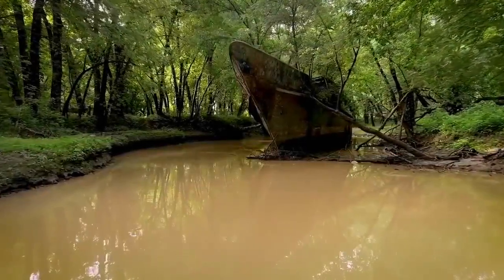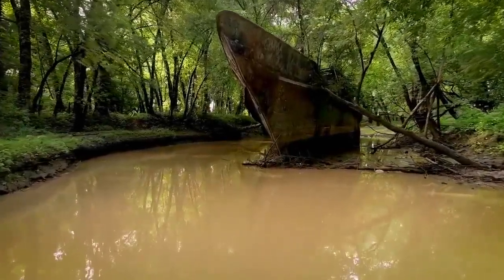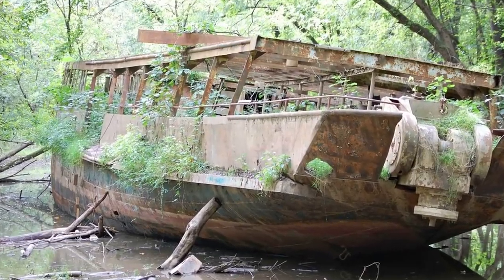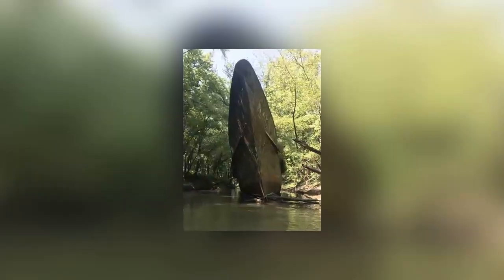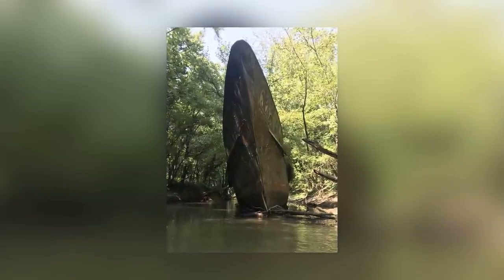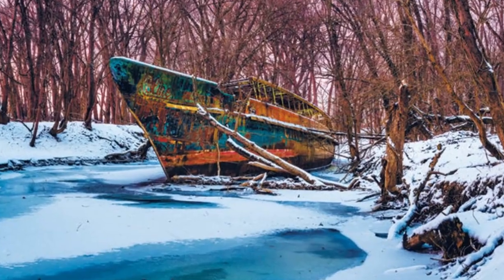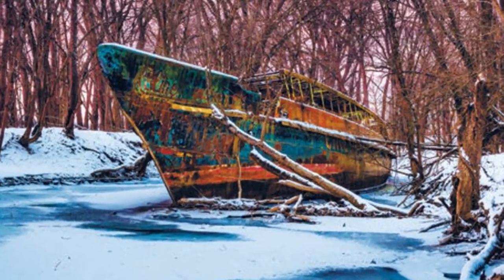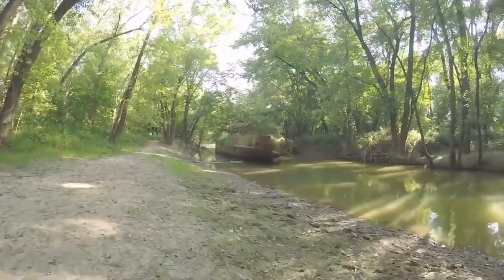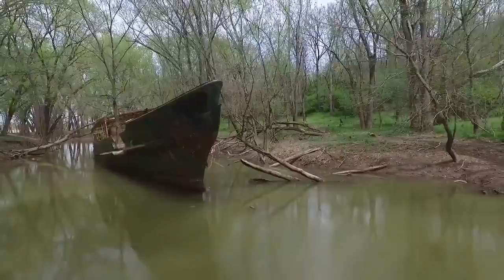The wreck of the USS Sachem is sometimes called the Cincinnati Ghost Ship, which is a little inaccurate because she's stuck in a creek just over the border in Kentucky. It's hard to get a sense of her former beauty by looking at the state she's in today, but she was considered a luxury yacht when she launched in 1902. Back then, she was simply known as the Kelt. It was when she was called up to serve in the First World War that she got the name USS Sachem.